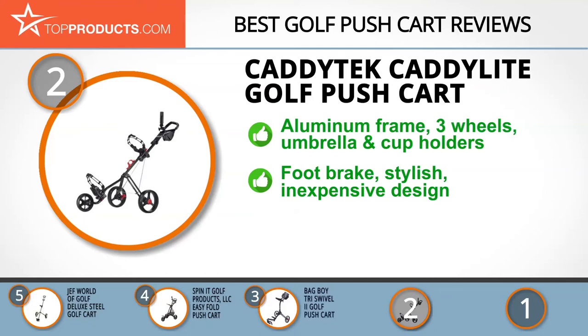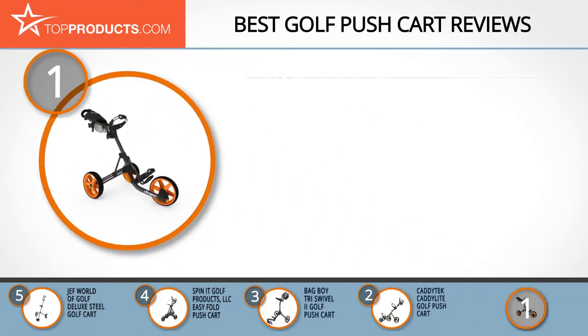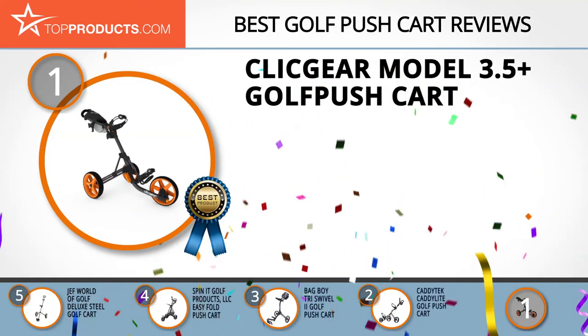It also features a wheel alignment mechanism and a push-to-brake release foot brake. This cart is stylish, inexpensive, and has an adjustable bag holder. Although it's certainly lightweight, this golf cart may not fit in some car trunks when folded.